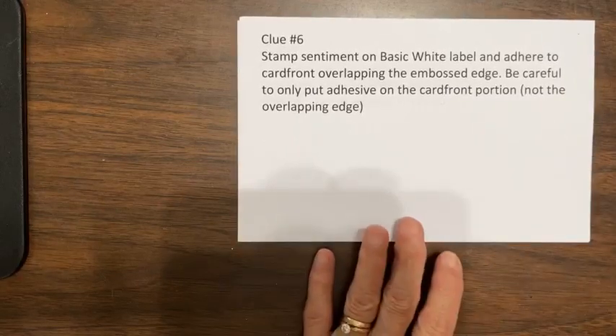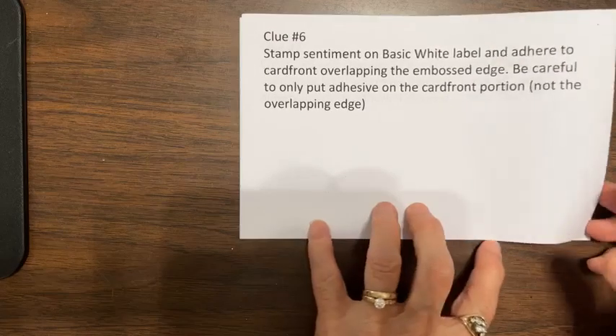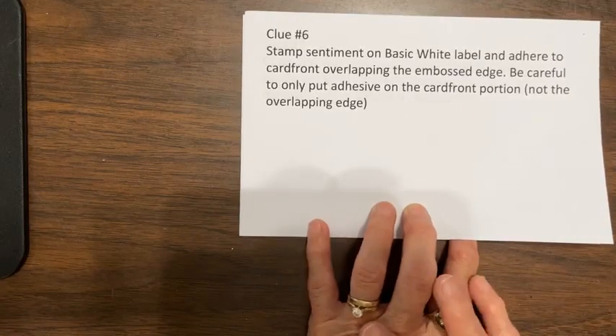Clue six. You're going to stamp your sentiment on the basic white label — whatever you've used for a label — and adhere that to the card front overlapping the embossed edge. Be careful though to only put adhesive on the portion that is attached to the card front. You don't want to put adhesive all over it, because then you'll stick it to the embossed edge and you don't want that. Stamp your sentiment on the basic white label and adhere it to the card front, overlapping the embossed edge.